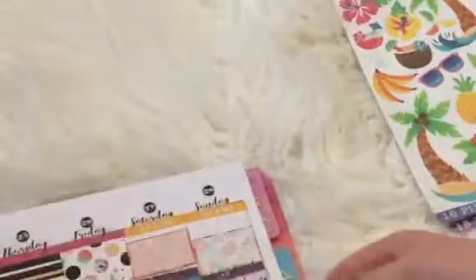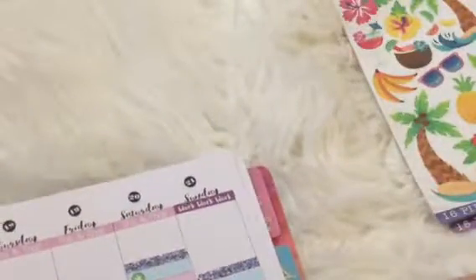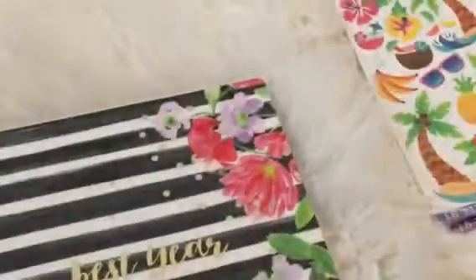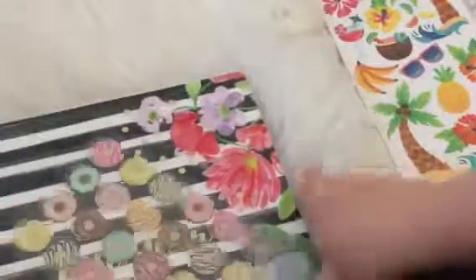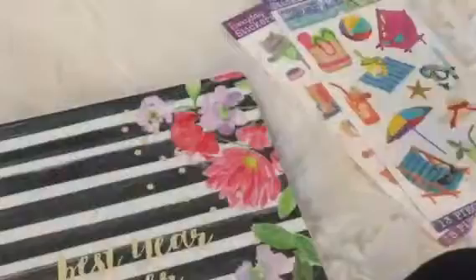I wanted to get some cute donut stickers, and I brought my washi home from school today. I eat donuts every Saturday and Sunday, so that's kind of why I put that down — I thought these would be cool to use. Okay, now let's get on to the ones that are 97 cents a piece.